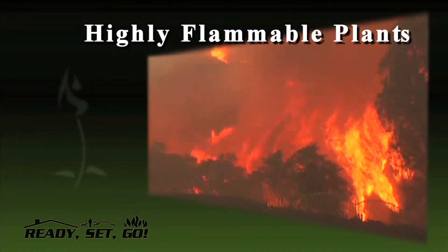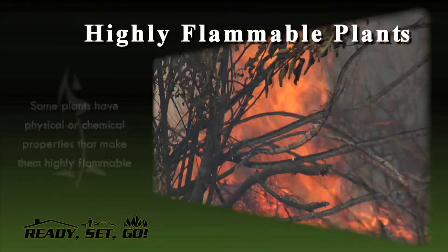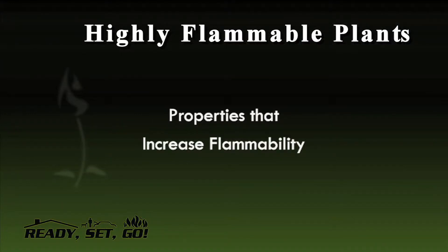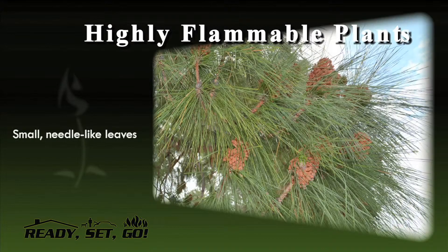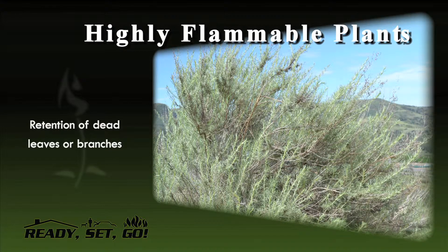Although all vegetation will burn under the right circumstances if exposed to enough heat, some plants have physical or chemical properties that make them fire-prone. Properties that increase flammability include low moisture content, rough or peeling bark, small needle-like leaves, closed tight branching, and retention of dead leaves or branches.